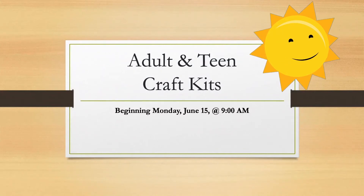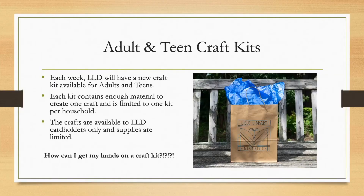The Lyle Library District is excited to announce our adult and teen craft kits beginning on Monday, June 15th at 9am. Each week, the Lyle Library District will have a new craft kit available for adults and teens. Each kit contains enough material to create one craft and is limited to one kit per household. The crafts are available to Lyle Library District cardholders only and supplies are limited.